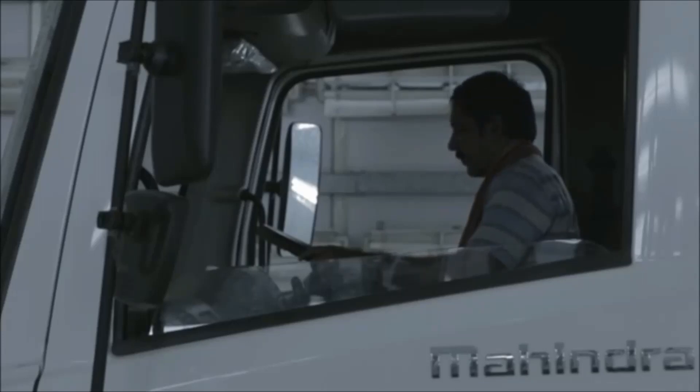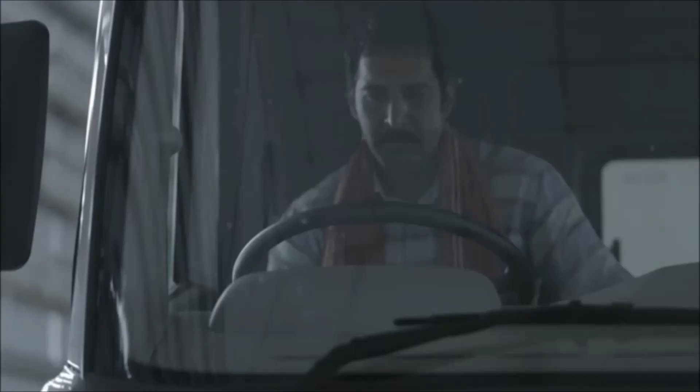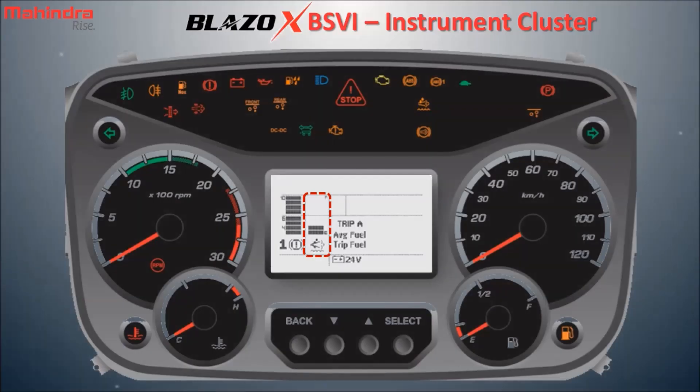Before starting any trip, just as we check the level of diesel and inflation pressure of the tires, it is similarly important to check the AdBlue level, because the correct level of AdBlue inside the tank is important for proper functioning of the exhaust system. It is important to focus on the AdBlue related signals in the instrument cluster. When the level of AdBlue decreases, it is necessary to refill the AdBlue.